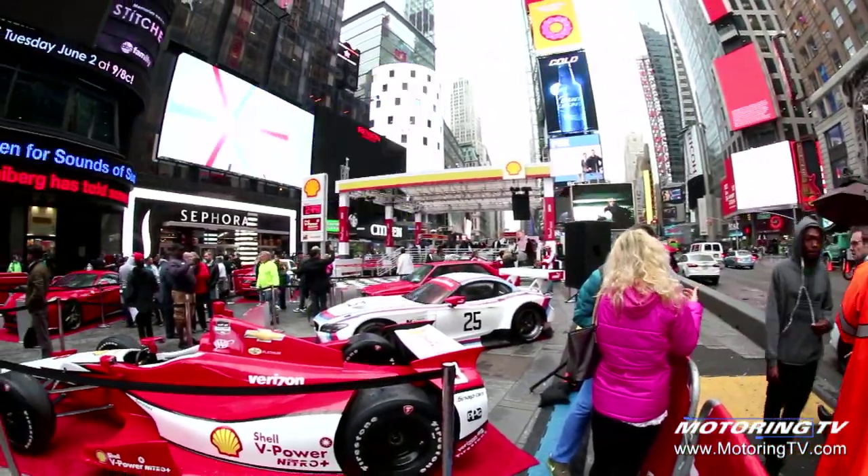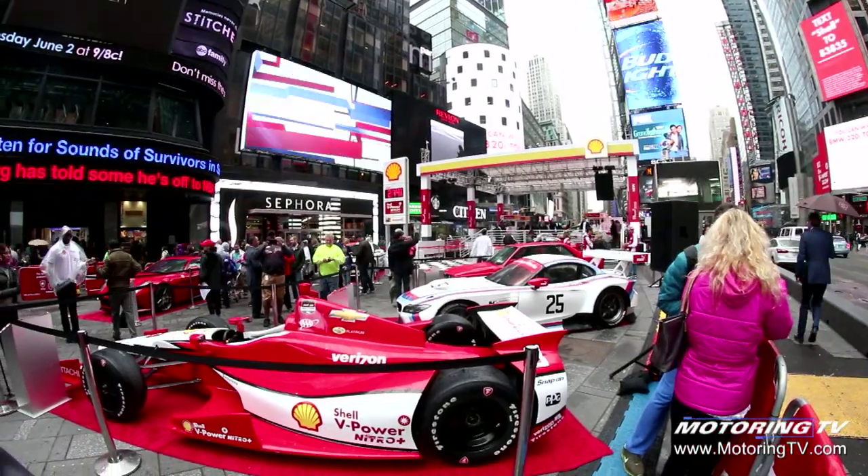Normally when I travel, it's to go test a new car. Well, I'm now in the Big Apple in Times Square, where Shell is launching an all-new gasoline — something it says gives the consumer triple protection.